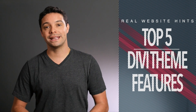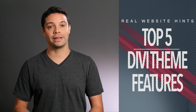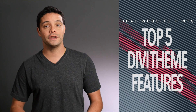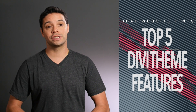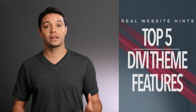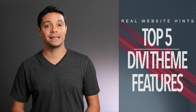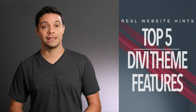Hi, I'm Tim Martin from RealWebsiteHints.com, and it's my mission to help you build amazing websites easily. In this video, I'm going to count down my top 5 favorite features of the new Divi 3 theme. If after watching this video you're interested in getting the Divi theme, I've included a convenient sponsored link to Divi in the description below, as well as a link to RealWebsiteHints.com/Divi where you can learn even more about the Divi theme.